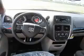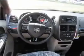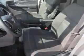Inside, you'll find a third row seat, Bluetooth connectivity, Sirius XM satellite radio, auxiliary input, steering wheel controls, rear temperature controls, curtain head airbags, front airbags, side airbags, and side impact door beams.